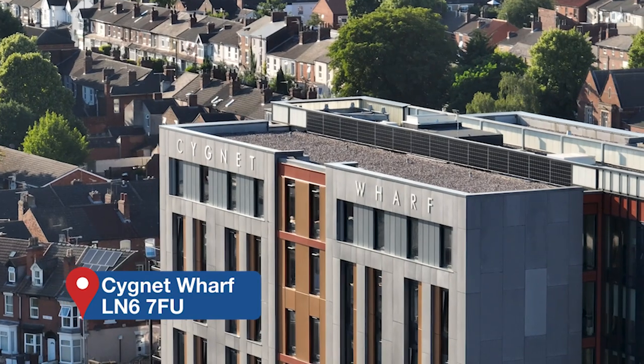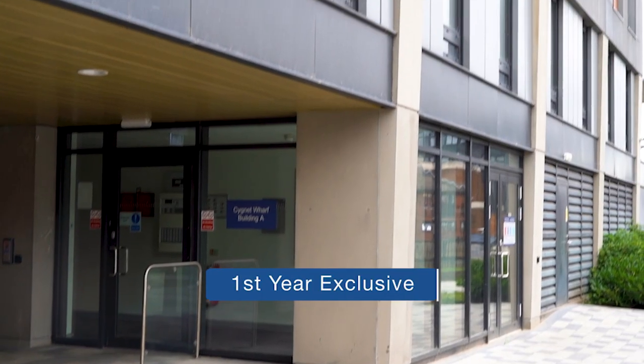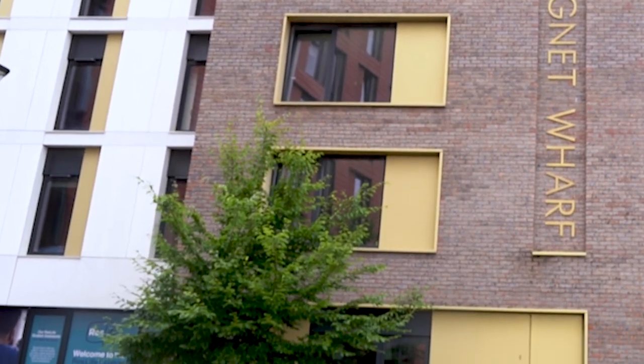Today we're going to be giving you a tour of Cygnet Wharf. This building is quite popular with first years. Your rent here is inclusive of all your utility bills and wi-fi, where there is also a connected service.